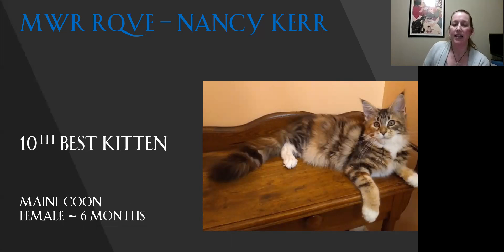My 10th best kitten is my Maine Coon. Great length to this body because you want to see the rectangular length, the nice squareness to the muzzle, nice profile. She's got really nice eye shape and color, and a lovely amount of fur on her for her age. She is my 10th best kitten.